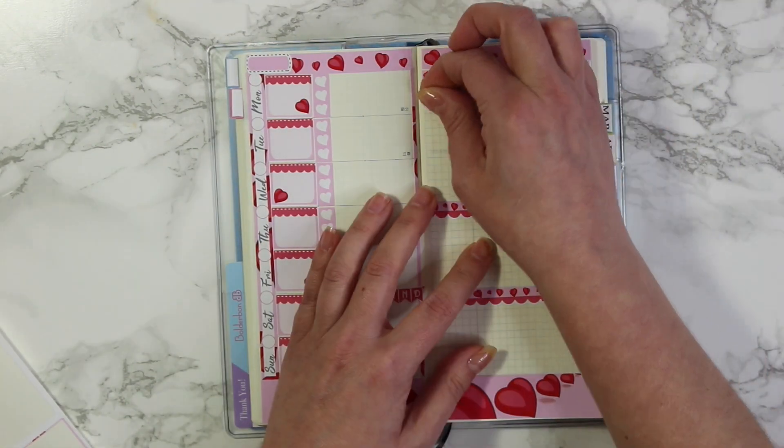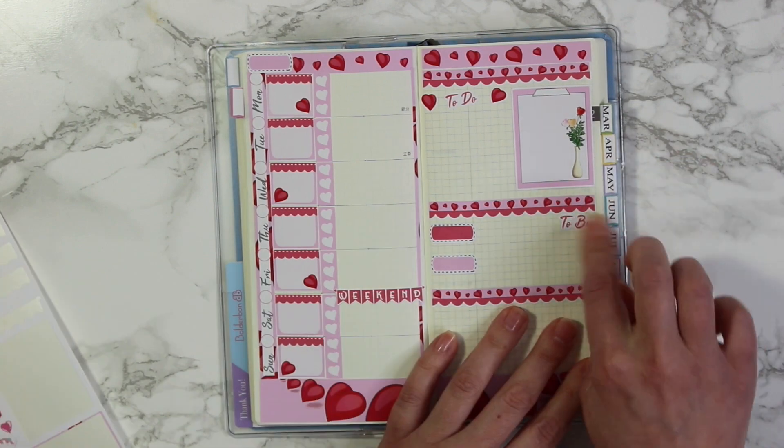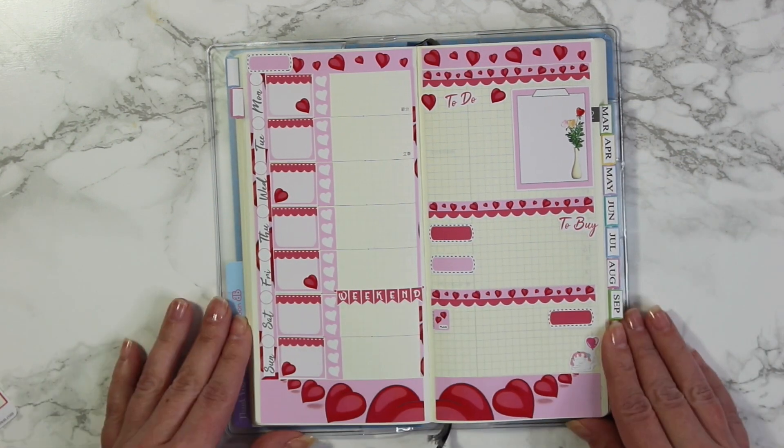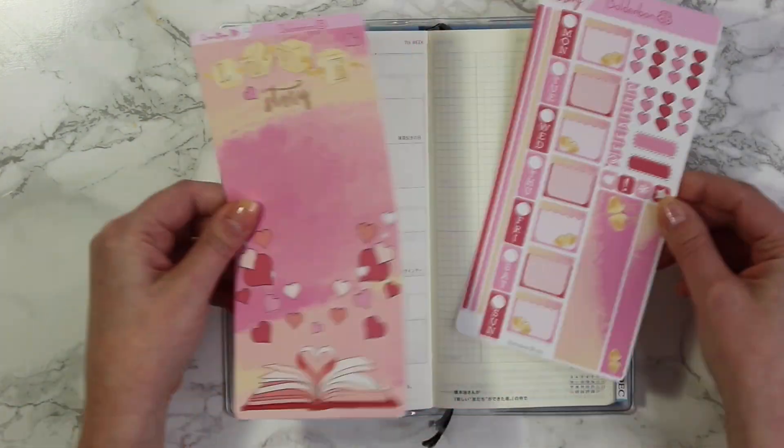I'm just adding the last finishing touches to the Romance collection. I am so in love with this red and pink — I just think it's so pretty.